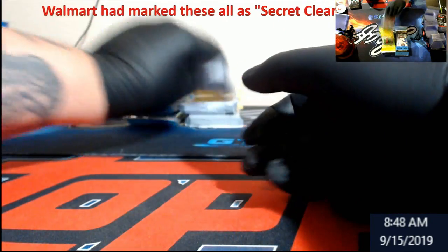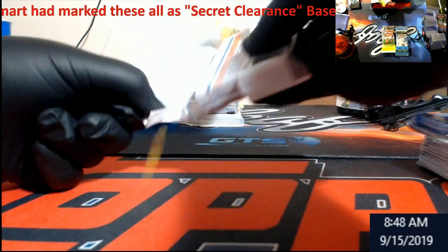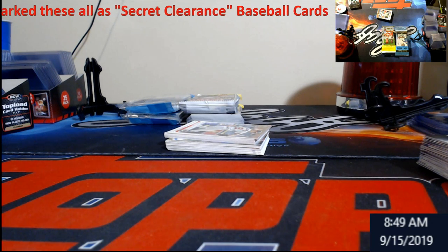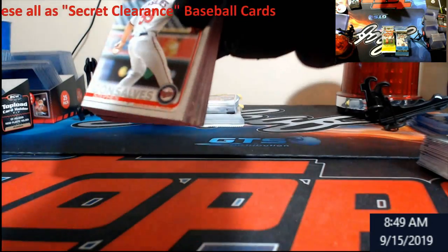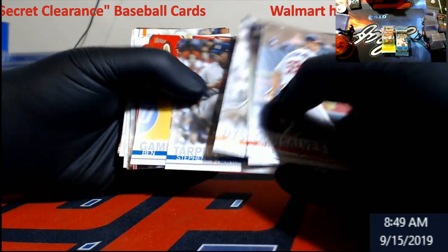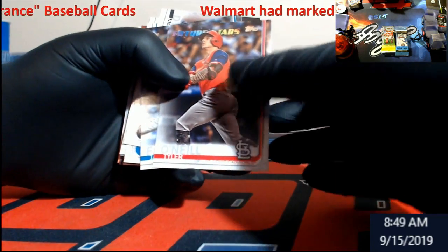Not too bad so far. You get one exclusive — I just happen to see the top of this exclusive Mookie Betts highlights card in this pack here. Reese McGuire rookie.